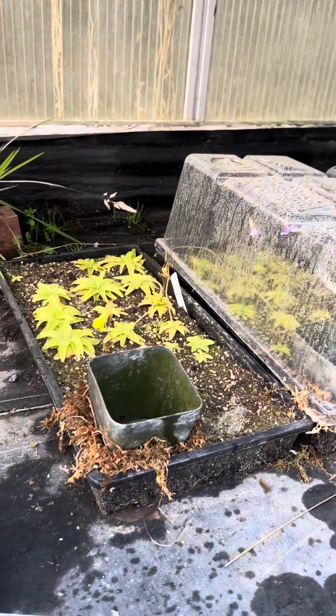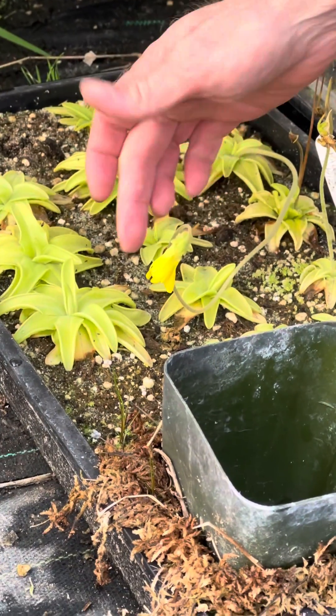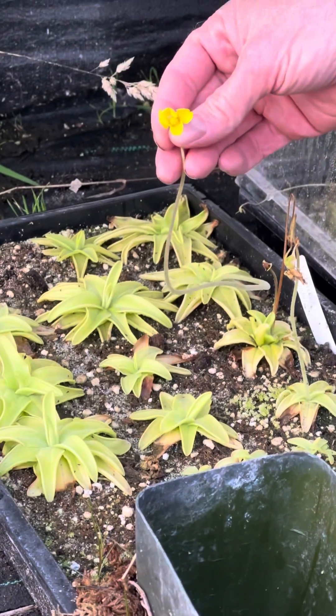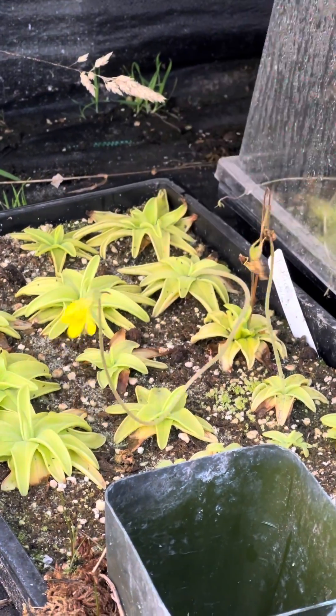Starting with pinguicula lutea. You can see that the rosettes of these guys are different looking — they have long, kind of linear leaves with little points on them. Lutea means yellow, and that's because they have these amazing bright yellow flowers. It's the only bright yellow pinguicula. It doesn't cross with the other ones, unfortunately.